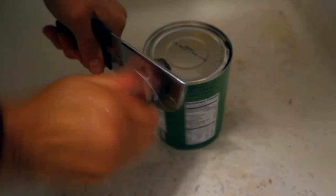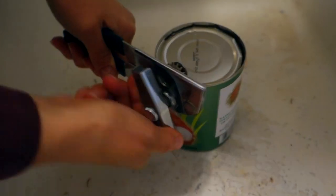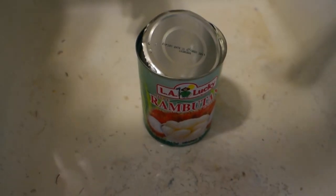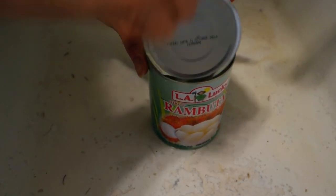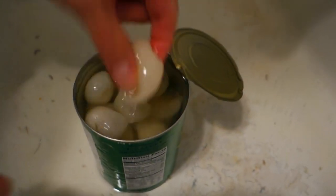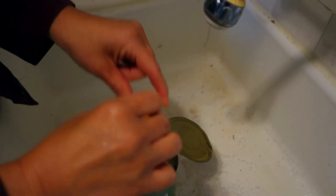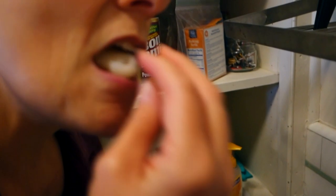Now we're gonna try rambutan in a can. Sometimes you might not be able to find fresh rambutan and you might have to get it in a can. Even folks in Oklahoma might be eating rambutan — boom! Look at that, it's already peeled. Are they pitted too? They're pitted! Holy cow, they're pitted and they're in syrup. This might be the rambutan of my dreams.